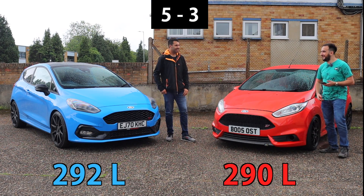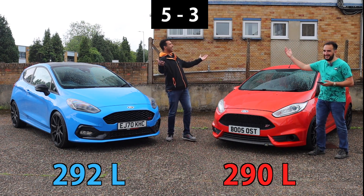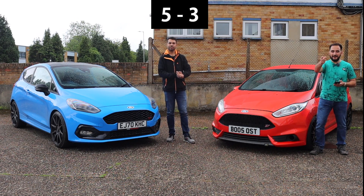Even though we're getting a lot of it at the minute — but yeah, that's it for the Top Trumps.